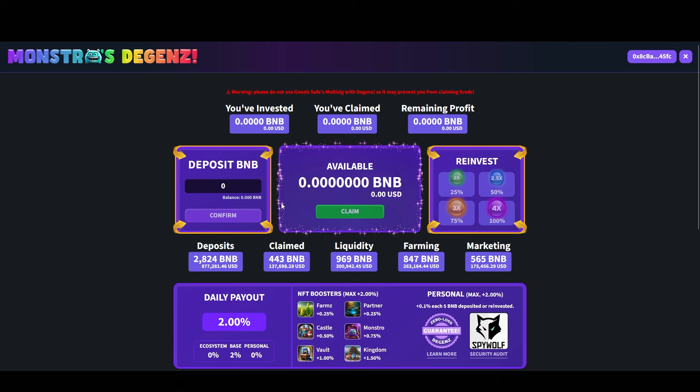Here we have the actual dashboard of this project. First, you're going to need to connect your wallet — there's a connect button up in the top right corner. Then in this box, you enter the amount of BNB that you want to deposit. For example, if you want to deposit 1 BNB, you type 1 here and click confirm, then confirm your transaction in your MetaMask wallet. And it's that simple.